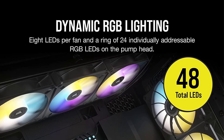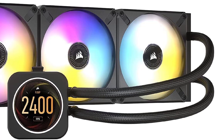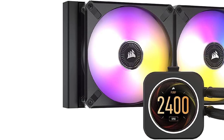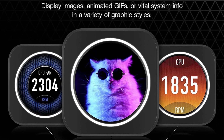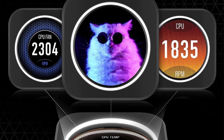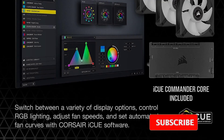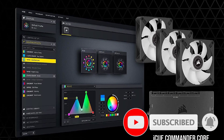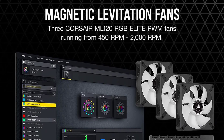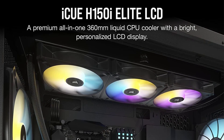The iCUE H150i Elite features a gorgeous 2.1-inch LCD screen that you can customize to show everything from your current temperatures to custom animations. That colorful display is flanked by three high-performance fans with their own set of 48 customizable LEDs. You can set both performance and aesthetic settings via Corsair's iCUE configuration software. Customizing the system is approachable for new builders thanks to easy-to-select presets, but also offers deep customization for those with particular tastes.